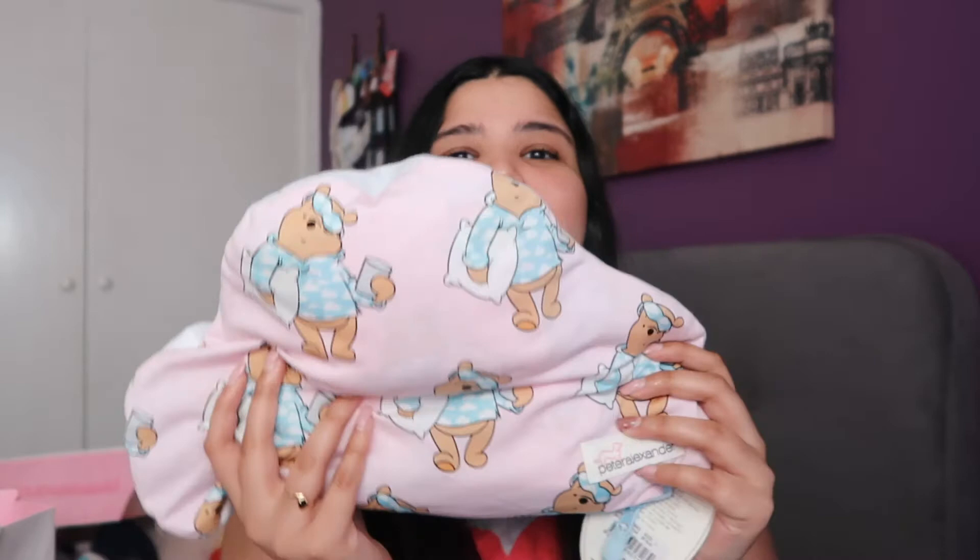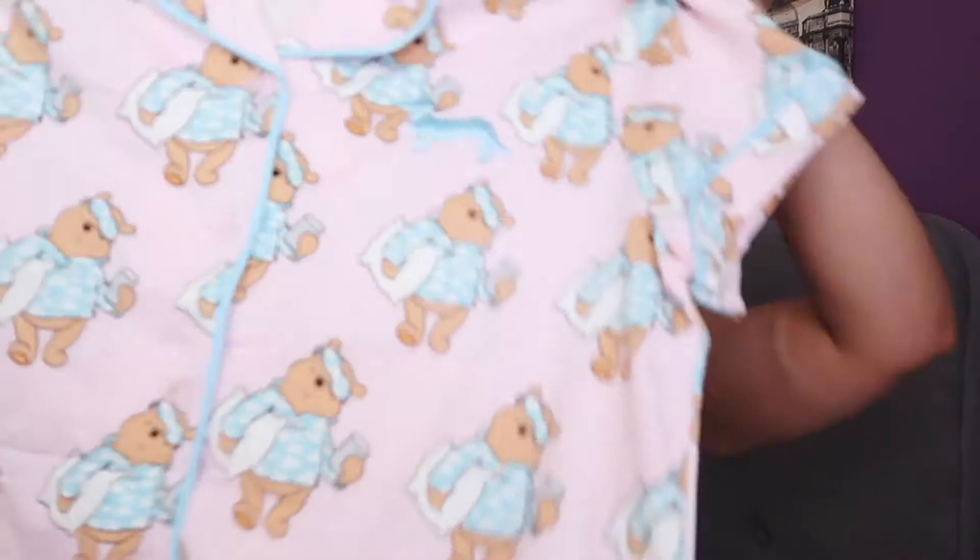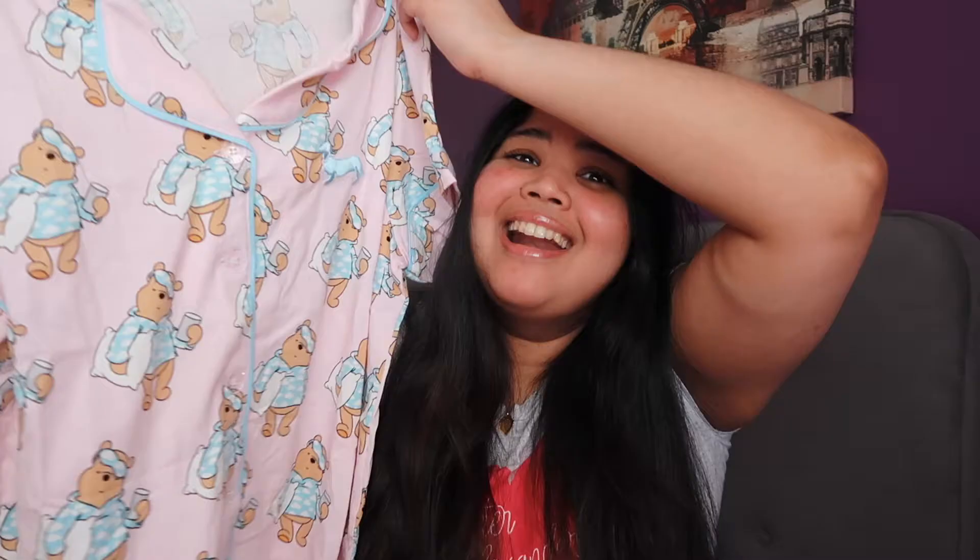Now to the exciting part — the pajamas! The main reason I went into Peter Alexander was to get their Winnie the Pooh pajamas, which I have been hunting for because they sold out online. And then I saw it in store and I was so happy. It comes in this little bag that's shaped like a cloud, which is so freaking cute. The cloud bag has Winnie the Pooh all over it holding a pillow. And when you open the bag, this is the pajama set. The top has this little collar — it's a little button-up in this baby pink color. How cute does Pooh look? He's just wearing his pajamas, holding a pillow with his little eye mask on. Like how adorable is that? I am absolutely obsessed.